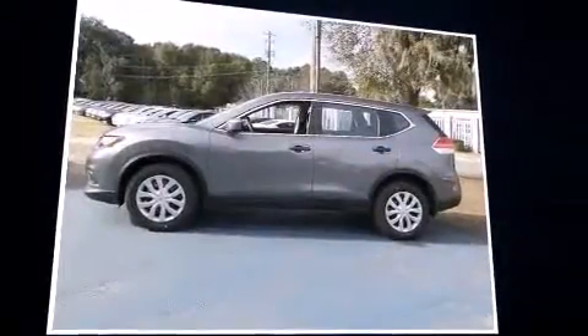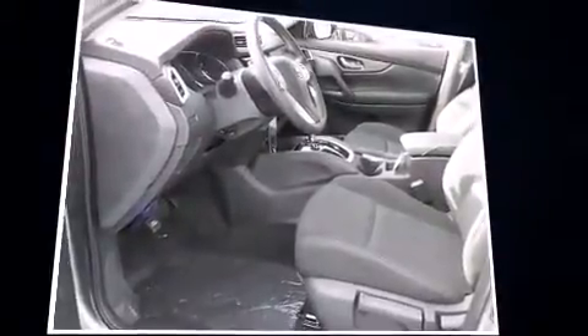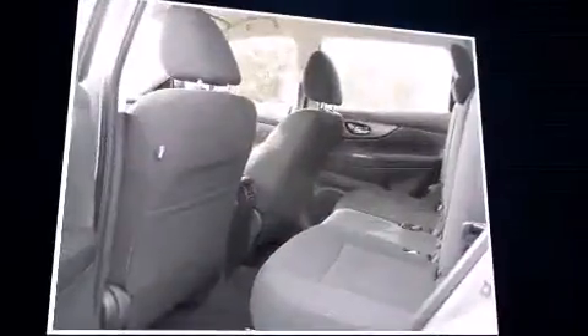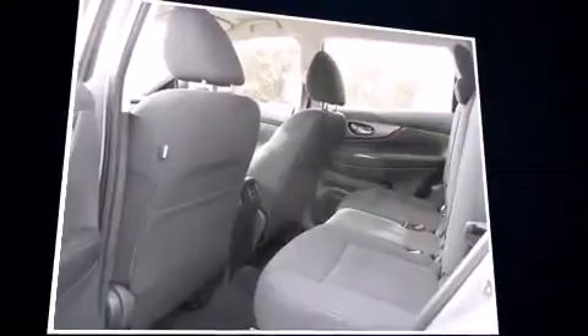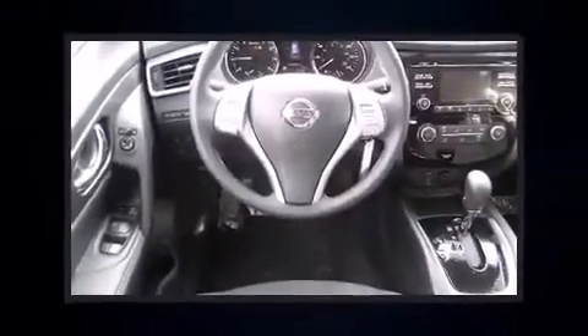Top features include a split folding rear seat, one-touch window functionality, variably intermittent wipers, and remote keyless entry. Audio features include a CD player with MP3 capability and four well-positioned speakers.